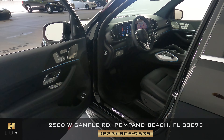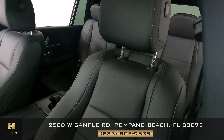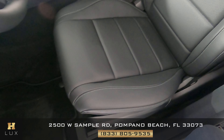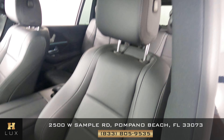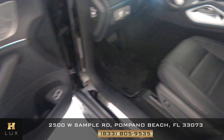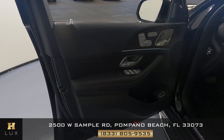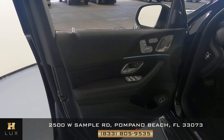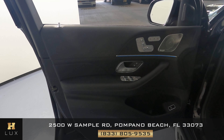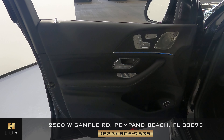Moving on to the interior. We'll start with the driver-side front seat and check the leather for any wear and tear — this seat is in perfect condition. The door panel also looks great; I'm not seeing any scratches, tears to the leather, or any other damage. This door panel is in perfect condition as well.